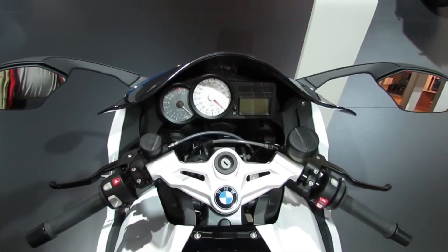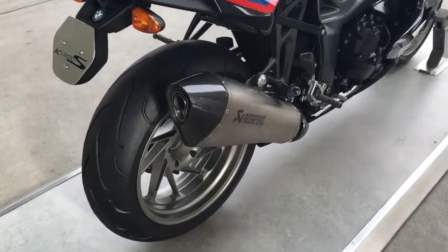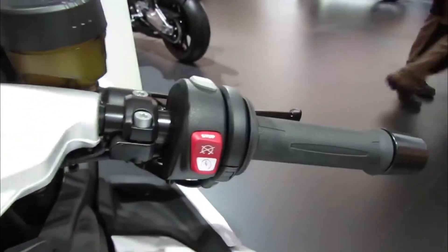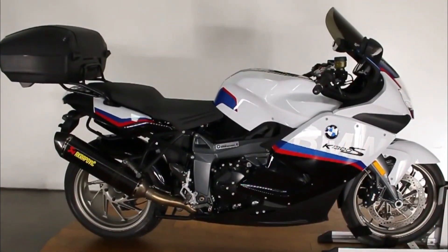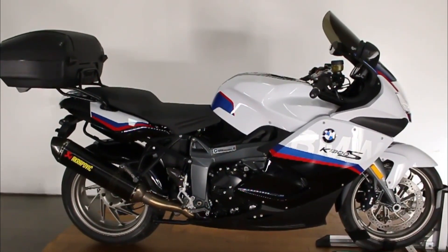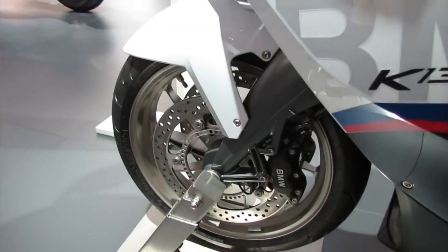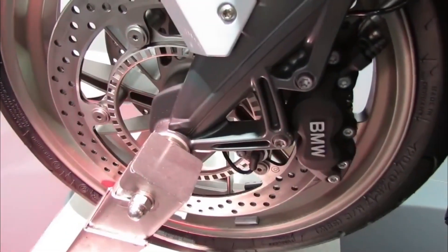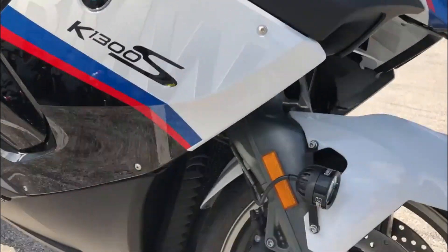The BMW K-1300S is available in most countries where BMW sells motorcycles. You can find your nearest dealer on their official website or by contacting their customer service. You can also order your bike online and have it delivered to your doorstep. However, before you buy, make sure you have a valid license.